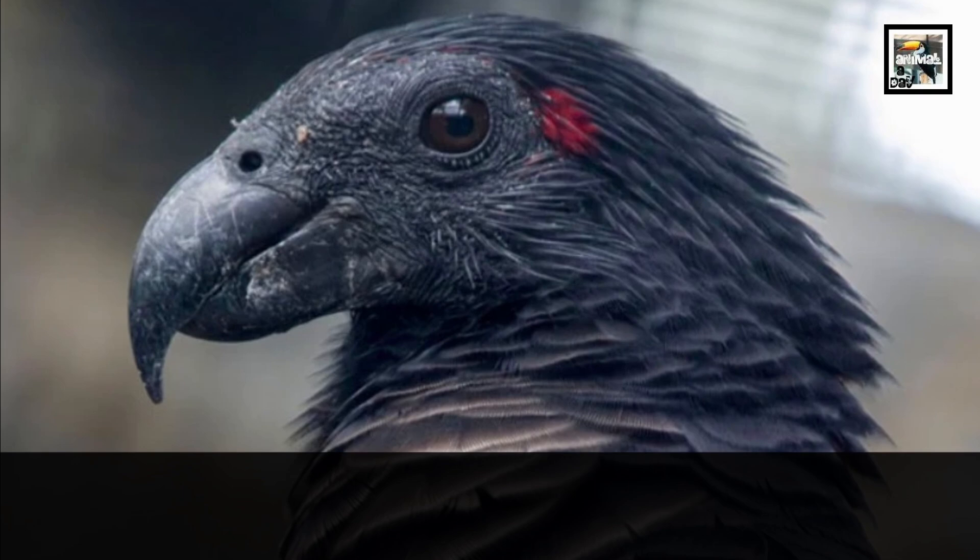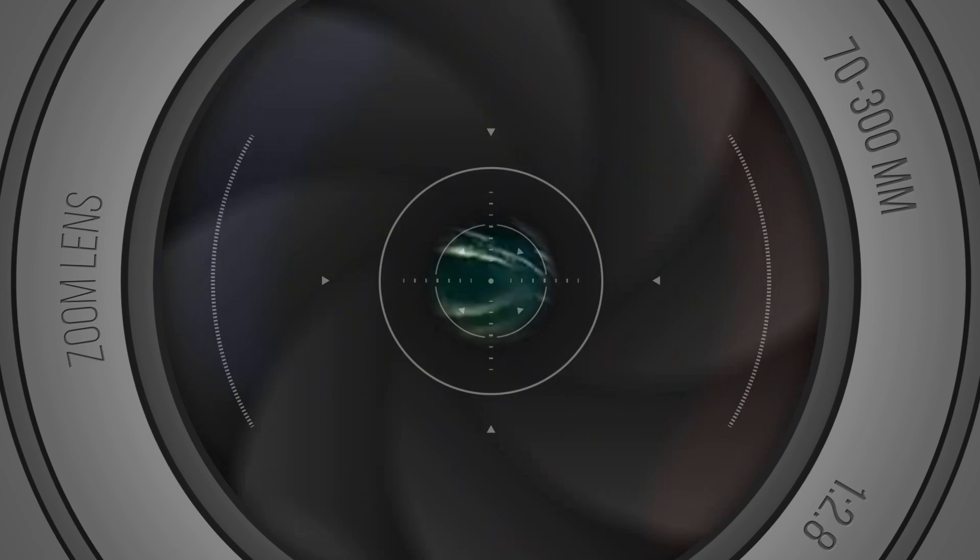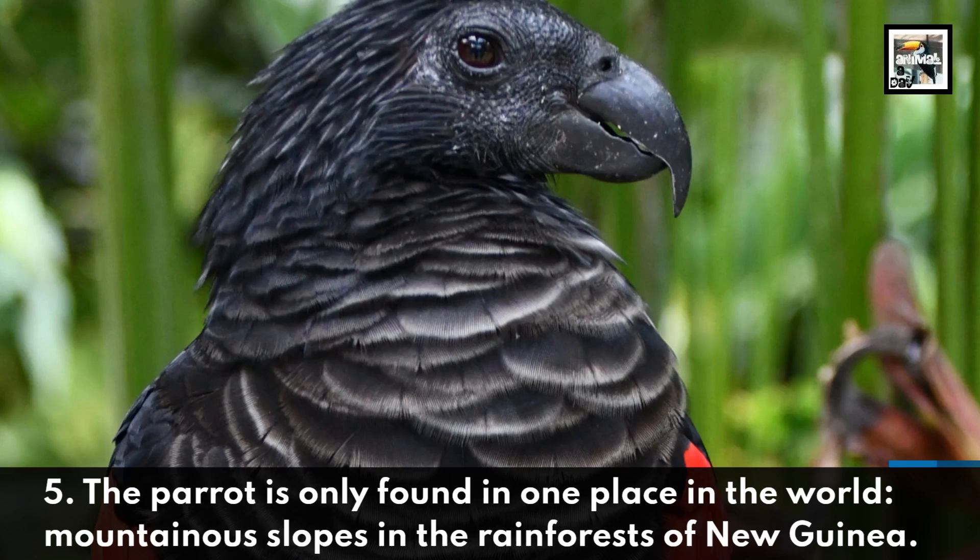It measures only 18 inches or 46 centimeters in length, and weighs about 1.5 pounds or 700 grams. The parrot is only found in one place in the world: mountainous slopes in the rainforests of New Guinea.